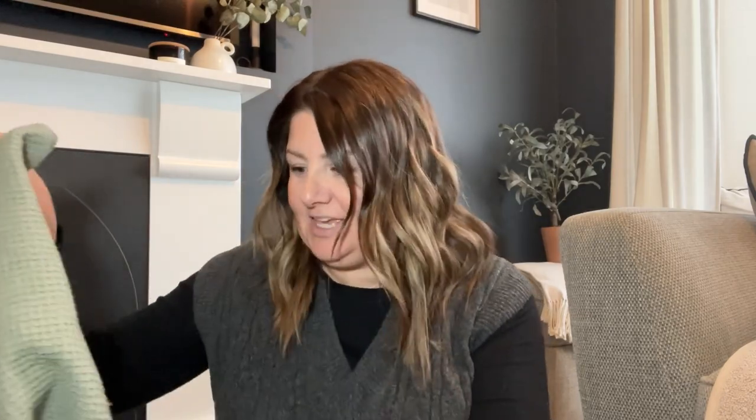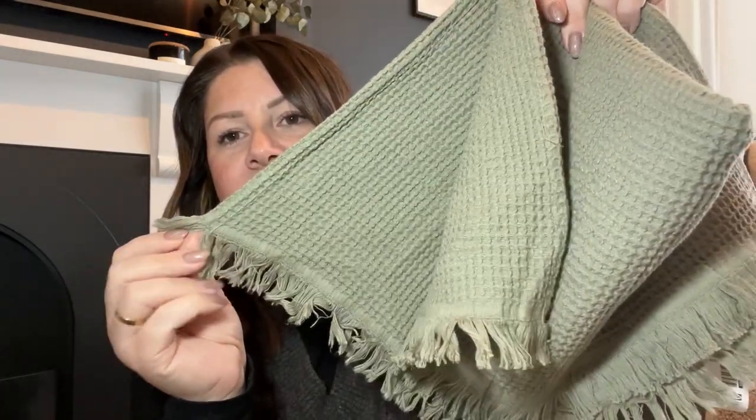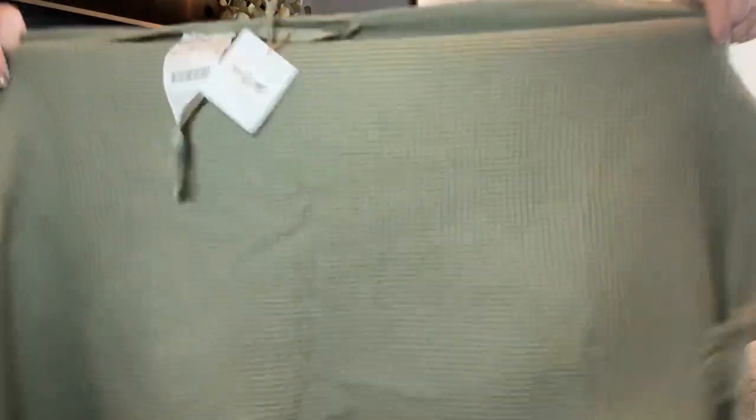I saw this towel and really liked the color — it gave me a bit of inspiration to add a little bit of green to our main bathroom. It's kind of a waffle effect and I'd say it's a bit of a sage green, with these tassely ruffles at the end. This is a hand towel, 50 centimeters by 100, so a really decent size. It's also got a hook so it could just be hung off the towel radiator. That was five pounds, which I think is a really good price.